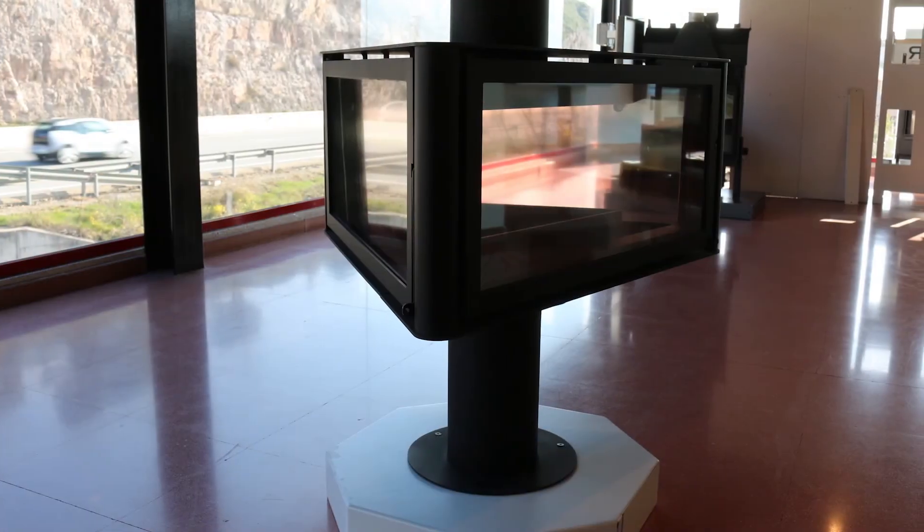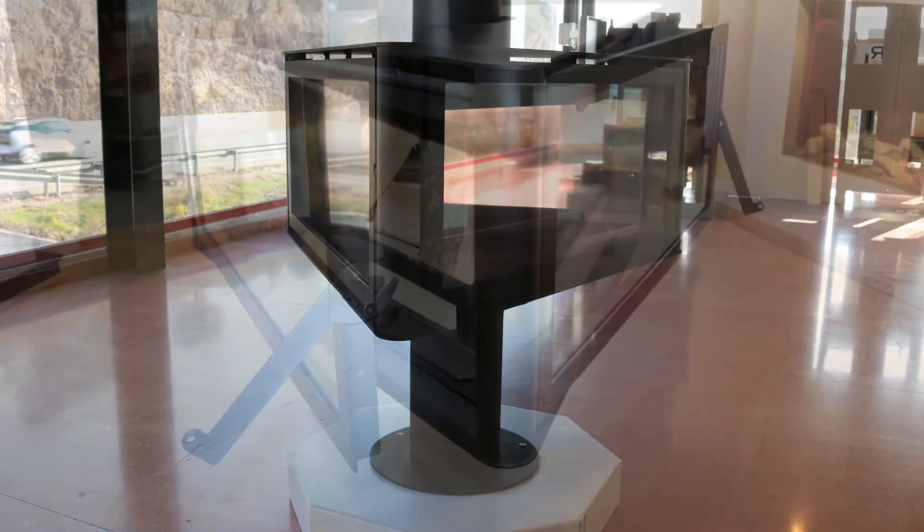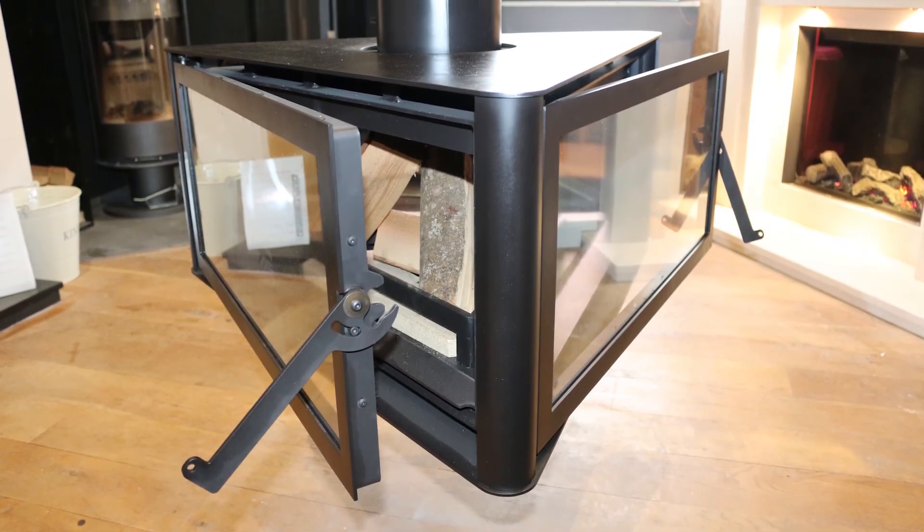So is the Rocal Born the stove for you? There are a lot of factors to consider: is the output going to be too big for your room? Is getting the flue up in the middle of the room going to cause a problem? Are you looking at the freestanding version with external air, or perhaps the suspended version coming down from the ceiling? If you want to talk it through with a Rocal dealer, we'll post a link in the description to the website where you can find your nearest dealer, who'll be able to advise you on whether the Born is right for you.